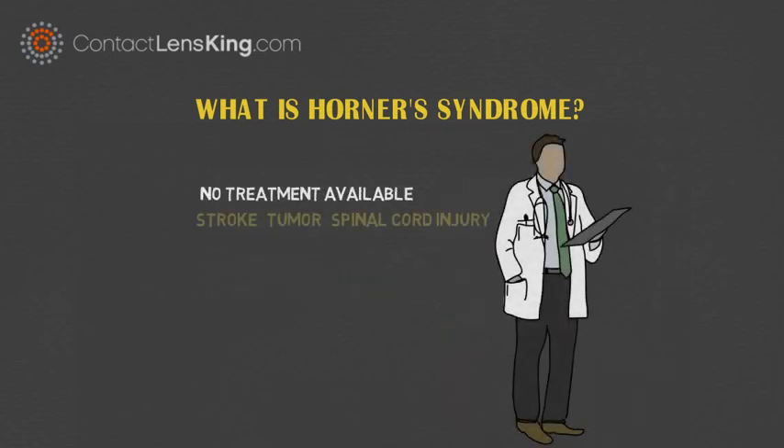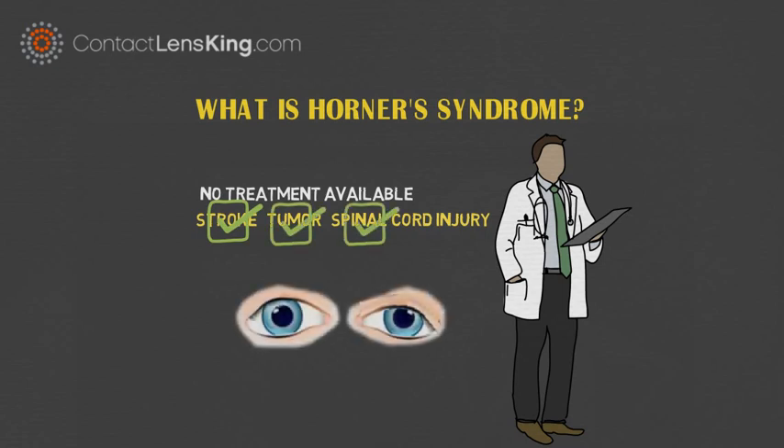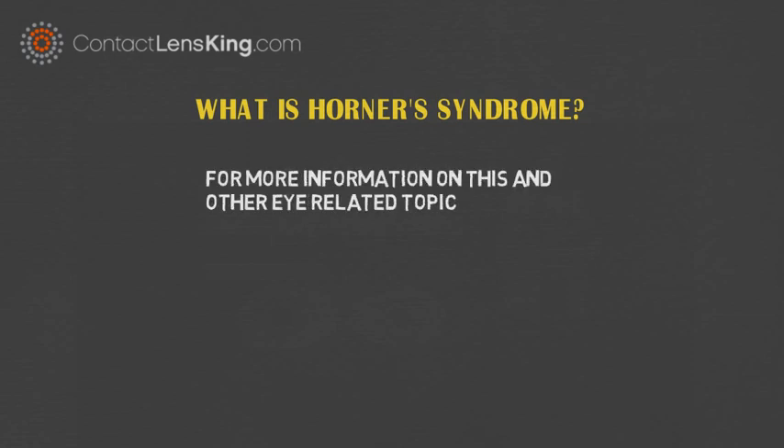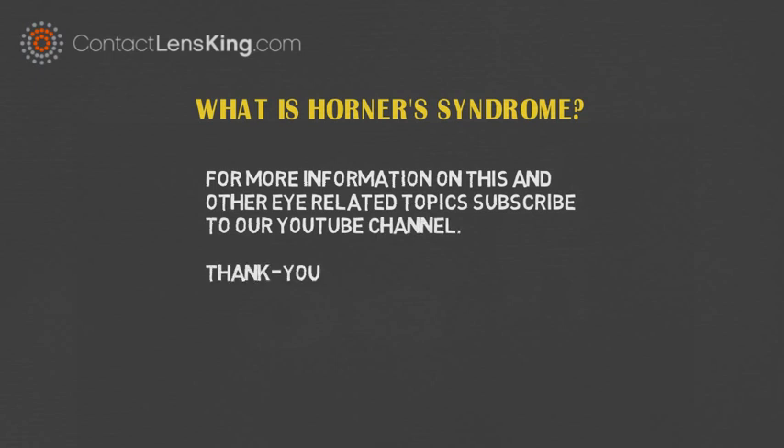Currently, there is no treatment for Horner's syndrome, but if the underlying cause is treated, it may resolve the symptoms associated with the disorder. For more information on this and other eye-related topics, subscribe to our YouTube channel. Thank you.